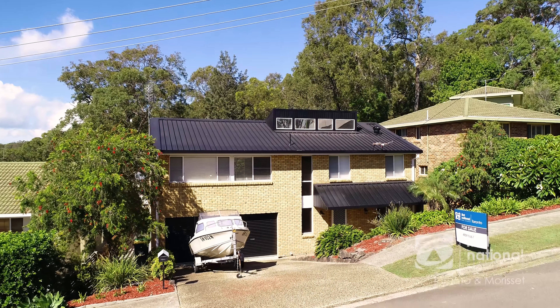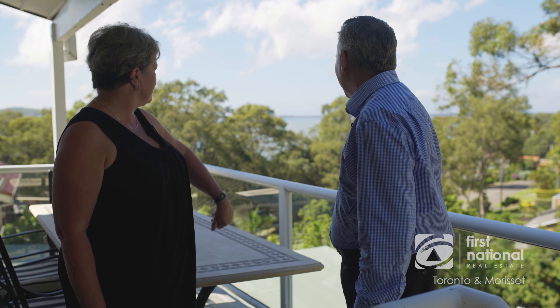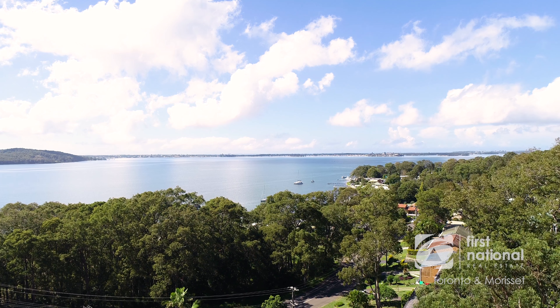Number seven, The Quarterdeck in Carey Bay — a blue chip suburb. What a beautiful home. It's just fabulous here Dave. It is isn't it, this morning is just absolutely delightful.